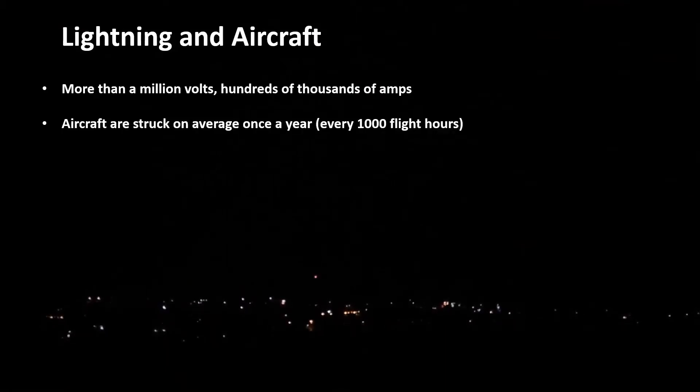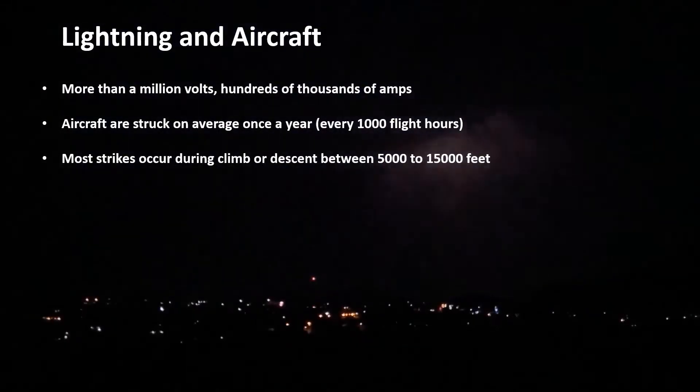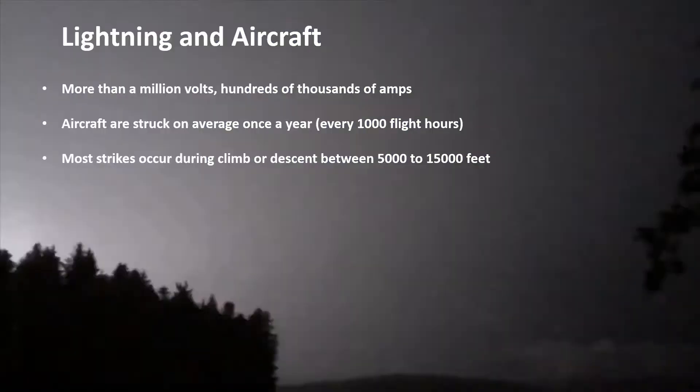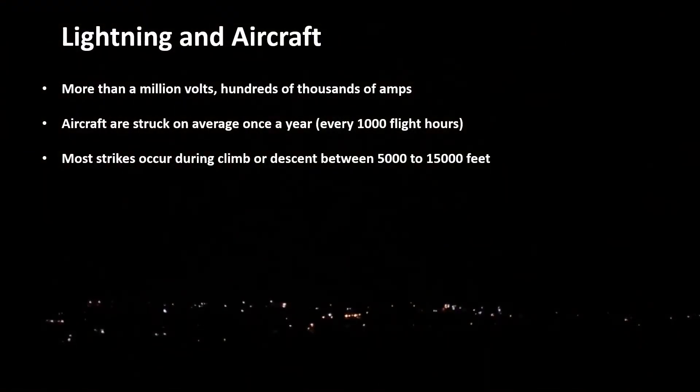Aircraft are struck on average once a year, which is about every 1,000 flight hours. Most of the strikes occur during the climb or descent phase — so after takeoff or before landing — between an altitude of 5,000 to 15,000 feet, with strikes rarely happening above 20,000 feet.